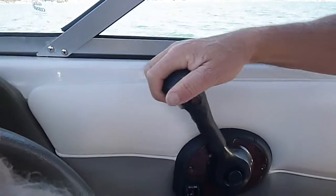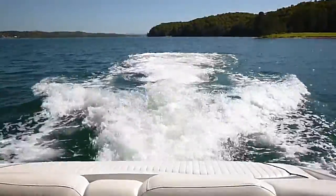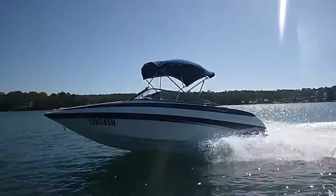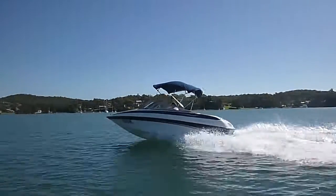So how new is she? Oh look, it's a 2006 model. It's only got 92 hours, so it hasn't done a lot of work, has it?